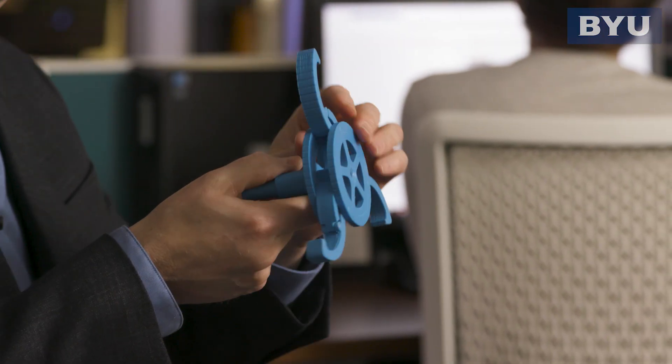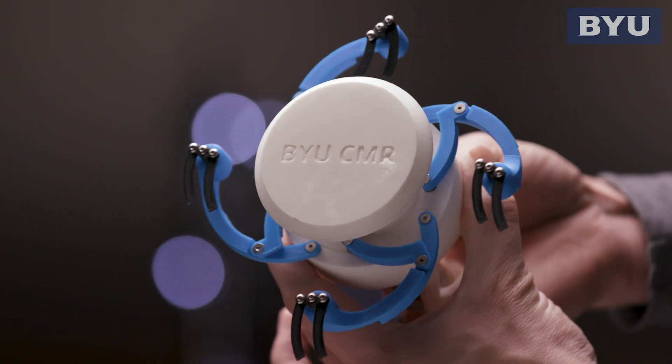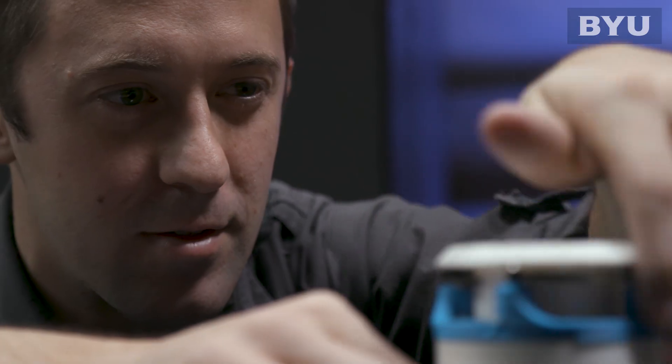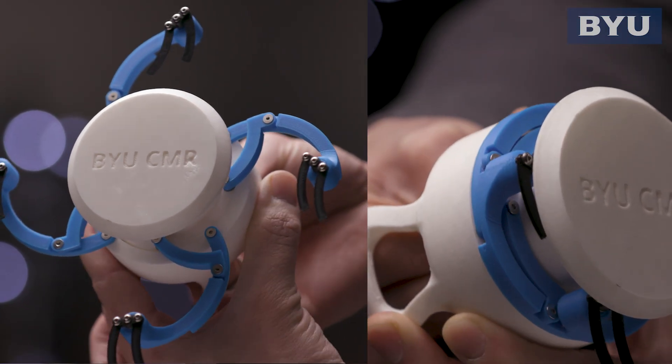We're also beginning to look at things like deployable drones. I want to have the drone be nice and compact when I carry it around. What's fun here is it's deployed, and then it can go back into the surface.